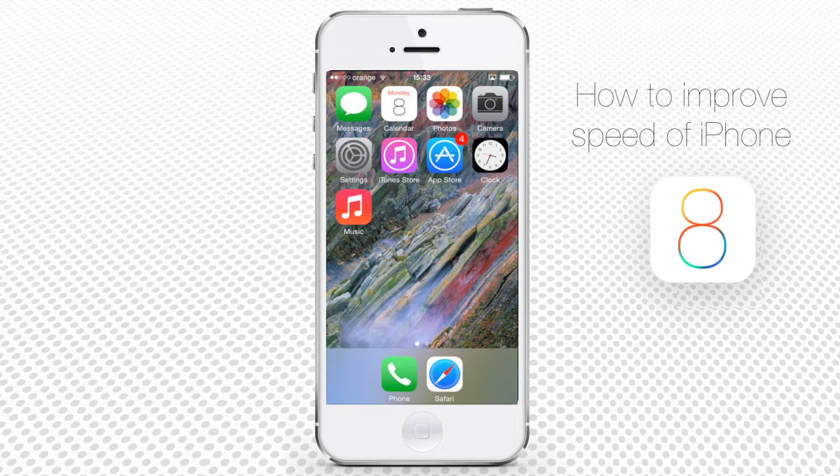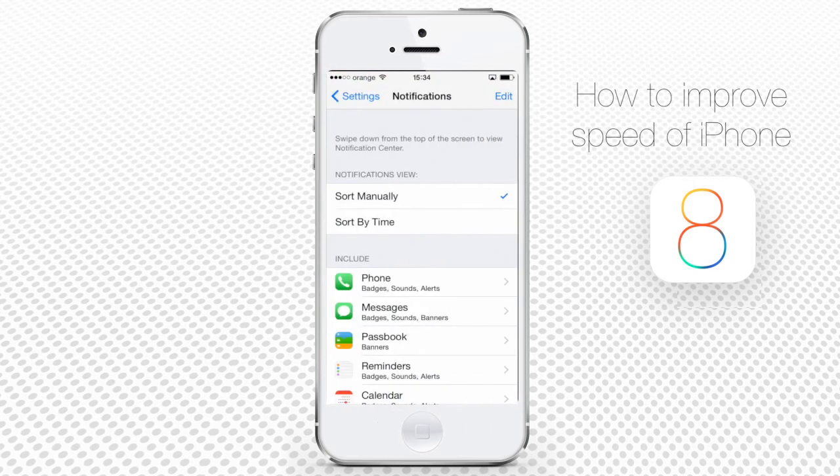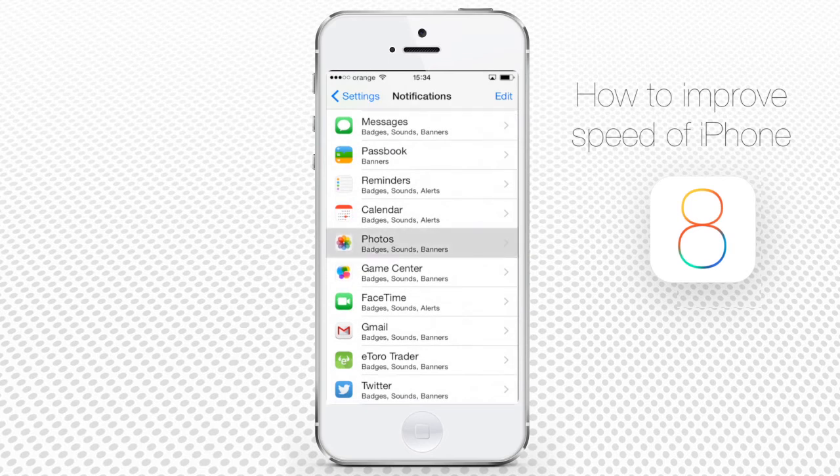Step 4: Running phone notifications also use a lot of operational memory. Go to Settings, then Notifications, and deactivate notifications from all the apps that you can manage without.